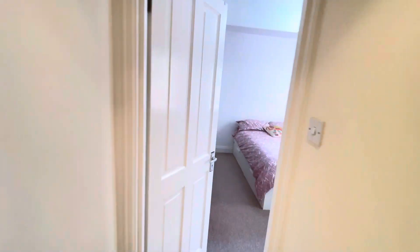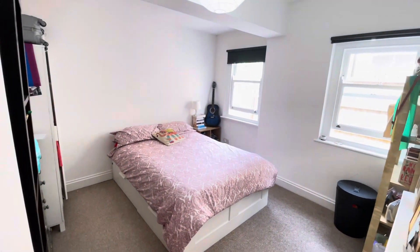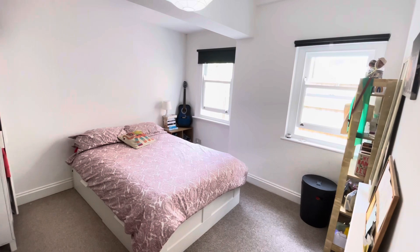Into the second bedroom — again, extremely spacious, plenty of light.